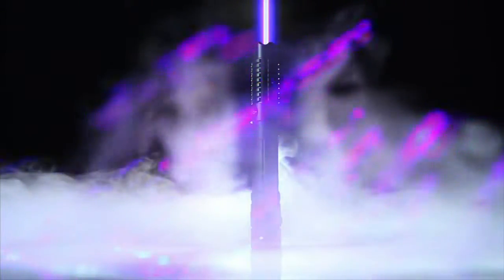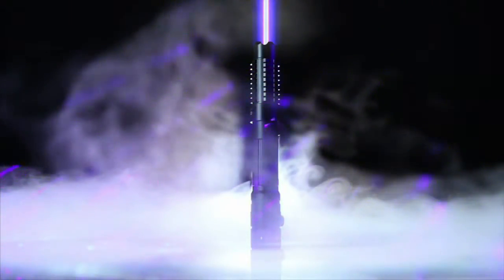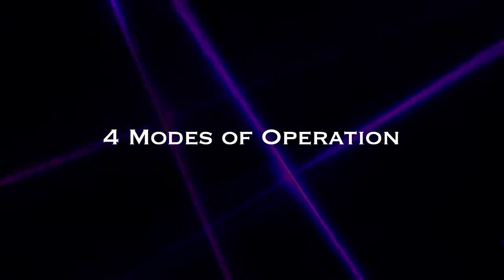Built in an aircraft-grade aluminum body, the Arctic is as durable as it is powerful. The Arctic is also the first laser to have multiple modes of operation, including strobe, low power, and high power. Optional lens attachments let you create a variety of laser light patterns.